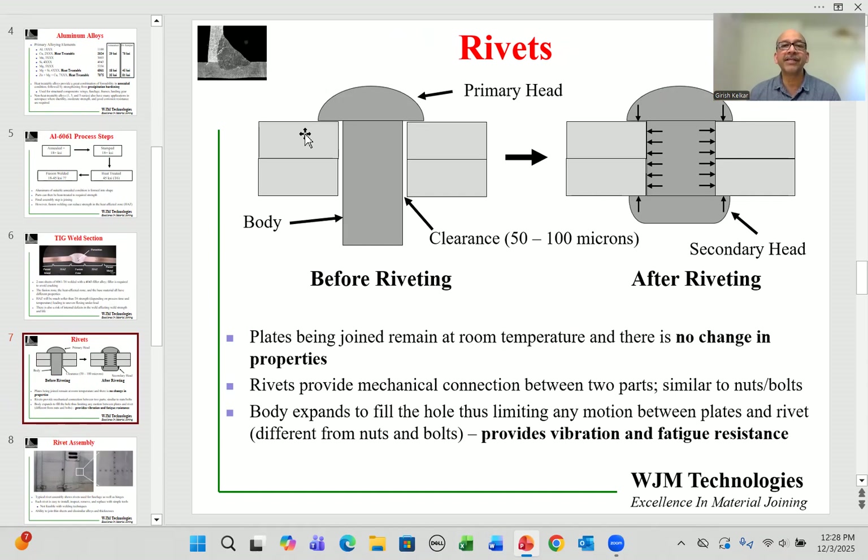Riveting, as shown here in schematic cross-section form, involves two sheets of aluminum joined in a lap joint — the two parts must overlap. A hole is drilled through both, and a rivet is dropped in. The rivet is formed in the factory and has a primary head, a body, and a small clearance between the body and the hole in the components — on the order of 50 to 100 microns.